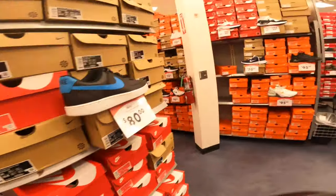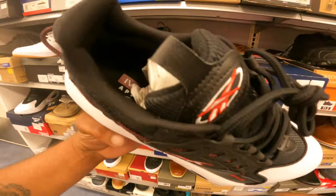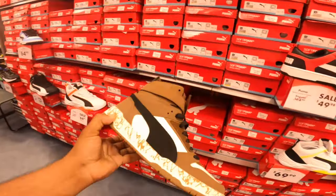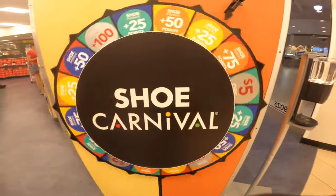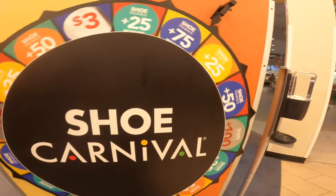All right guys, we made it to the sneaker side section. A pair of Reebok Hyverson shoes. They got Travis Scott Pumas. Are you kidding me? When you buy a shoe, you get to spin the wheel. Let's see what we're gonna win.